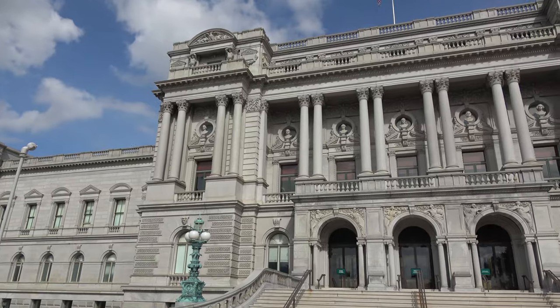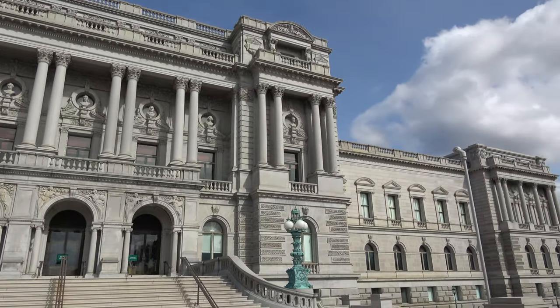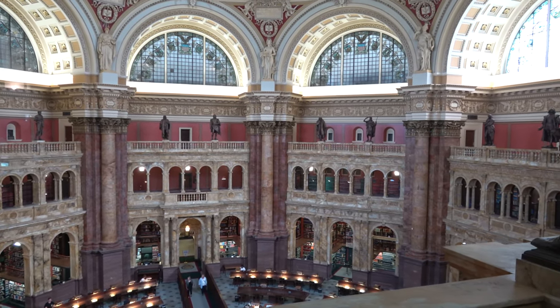The Library of Congress is the world's largest library, and it's the research library that officially serves the United States Congress and is the National Library of the United States. The library is housed in three buildings on Capitol Hill, but this is the main building, the Thomas Jefferson Building.